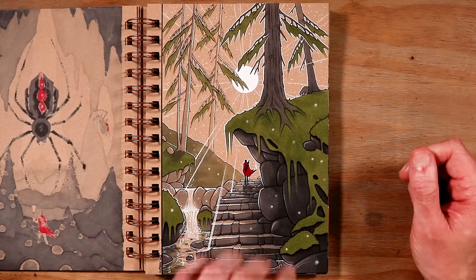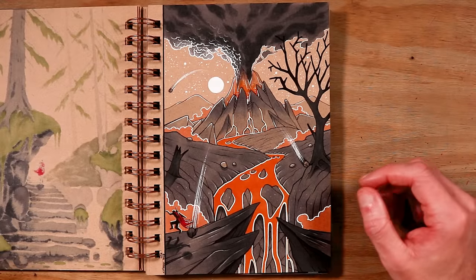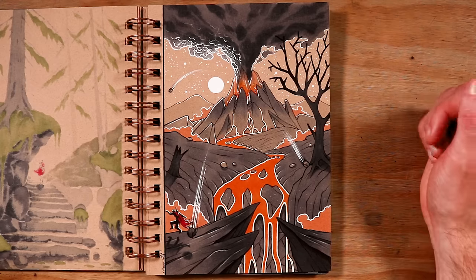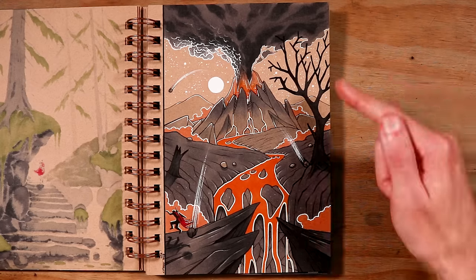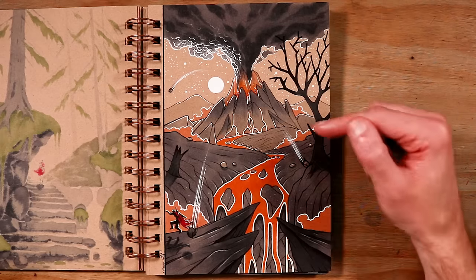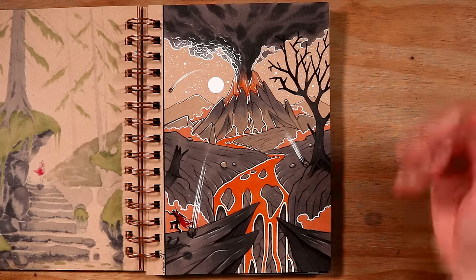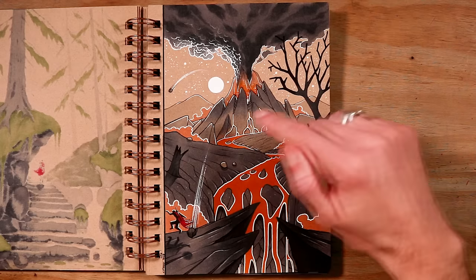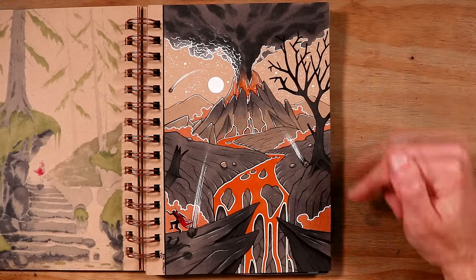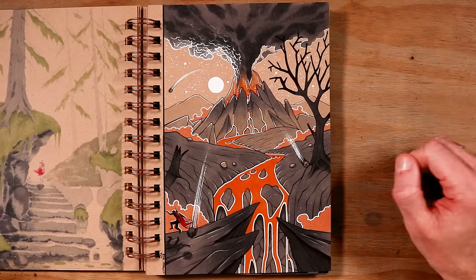Then on to day four, and the word prompt was dodge. I really struggled with this one — it took me ages to think of an idea. In the end, I decided on a volcano that's erupting and throwing out massive boulders that the character managed to dodge in the foreground. I loved adding the layers of lava flowing over the cliffside, the orange clouds glowing from the lava, the moon highlighting the cloud of ash, and these burnt and scorched trees in the foreground. After not knowing what to work on, I'm really happy with the result.